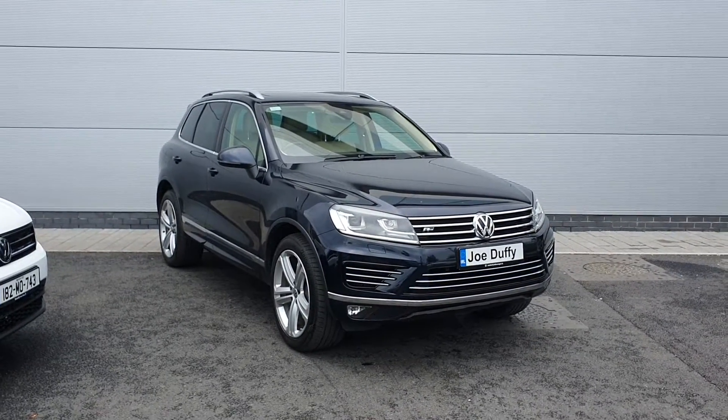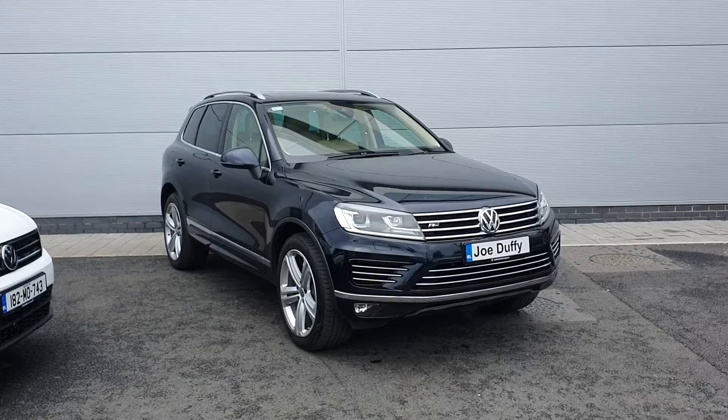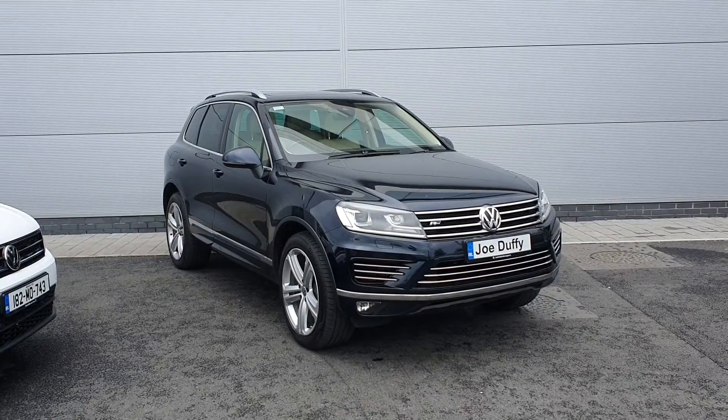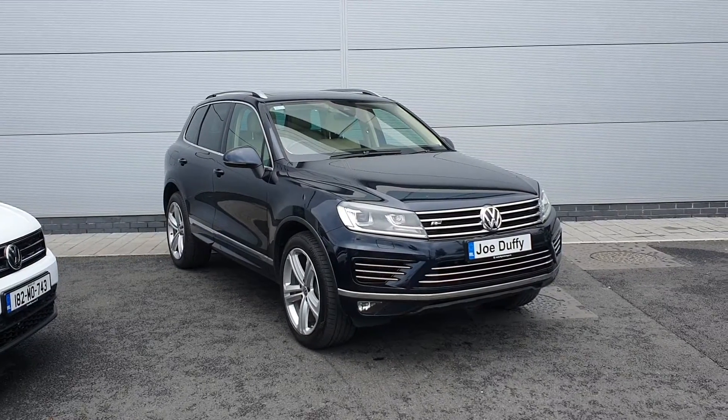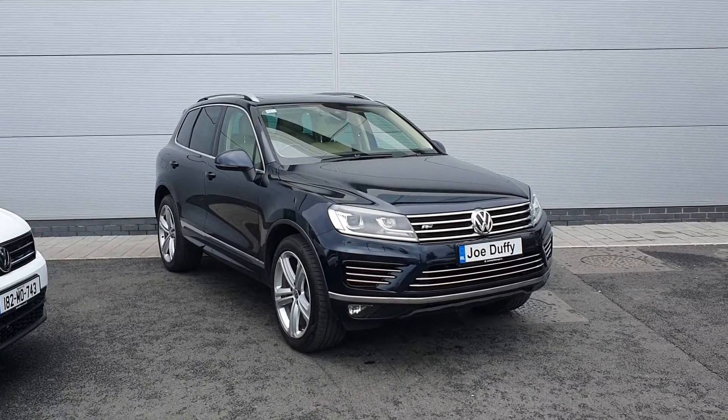Hi and welcome to Jodafi Volkswagen North Dublin, my name is Megan. Here we have a 2018 Volkswagen Touareg. This is an R-Line model, it's a 3-litre diesel, 262 brake horsepower with 56,000 kilometres on the clock.